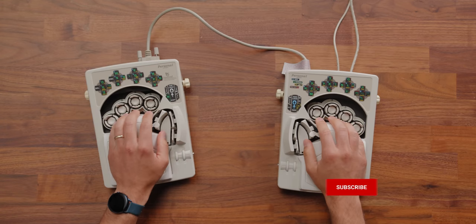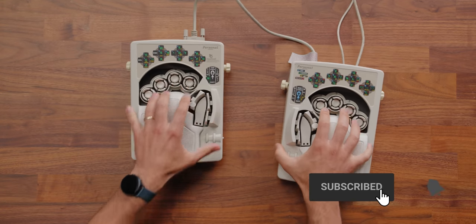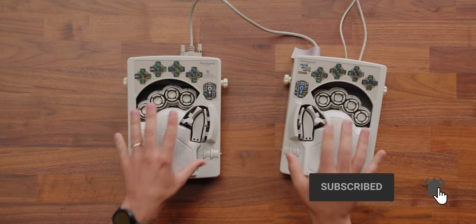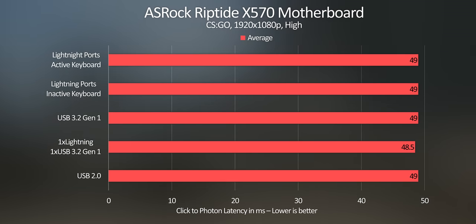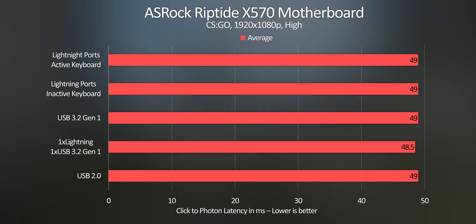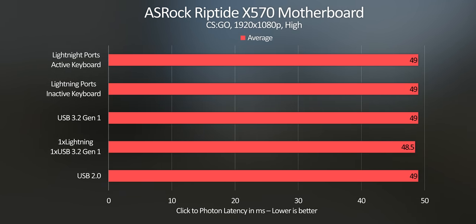Speaking of keyboards, make sure you get subscribed so you don't miss out on our upcoming video on that. Regardless of which ports we used, the results were the same or within margin of error, whether we added an extra keyboard input while firing off 100 clicks or not. Right ports, active use? About 49 milliseconds. Wrong ports? 49 milliseconds. Right ports? 49 milliseconds. One right, one wrong? 49 milliseconds every single time.